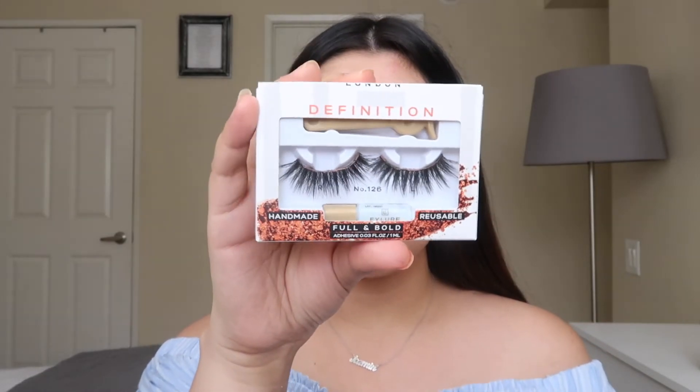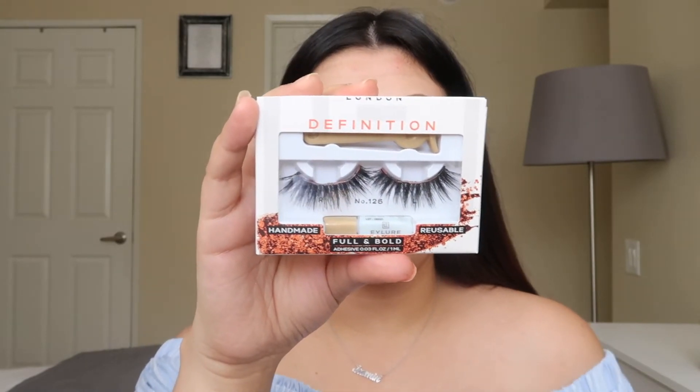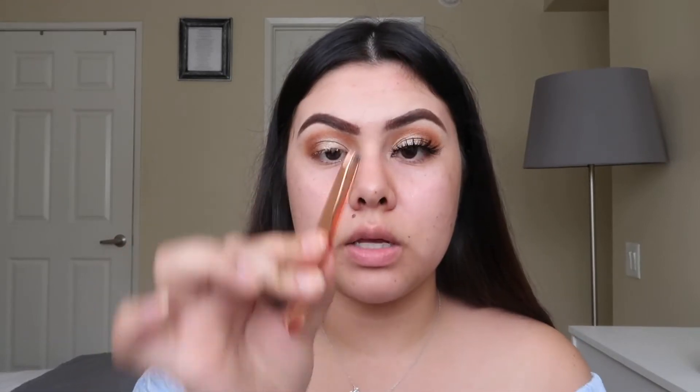For eyelashes I'm going to be using Eyelure number 126 — I mentioned these in my monthly favorites video because they are super good. I've also been obsessed with the Beauty Creation ones, but I wanted to do some drugstore ones. I'm going in with my Kiss adhesive glue to apply them, and then using clips to really secure the eyelash.